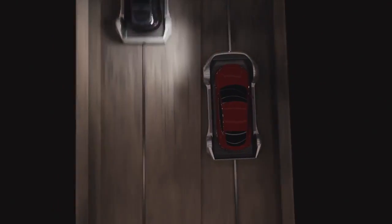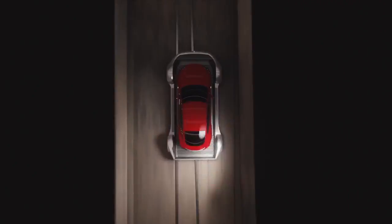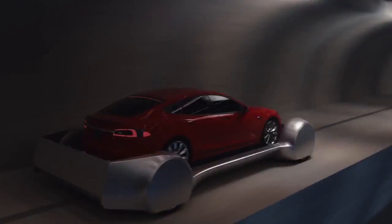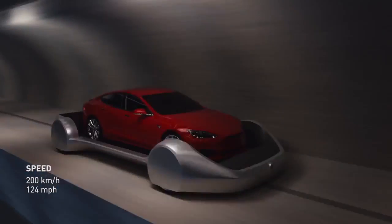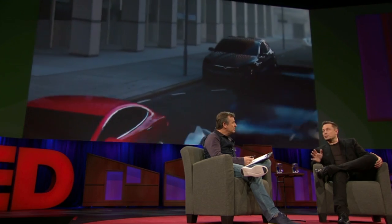The car gets on a skate. There's no speed limit here, so we're designing this to be able to operate at 200 kilometers an hour, or about 130 miles per hour. So you should be able to get from Westwood to LAX in six minutes.